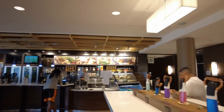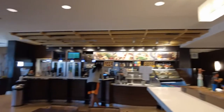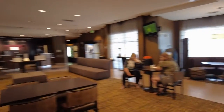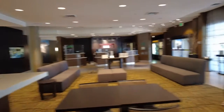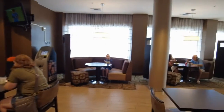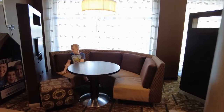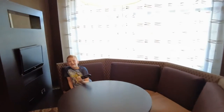This is the Bistro — this is where breakfast is served. It's in the actual main lobby of the hotel. And we are going to go and sit in a booth. Xander's happy because he's got a TV.